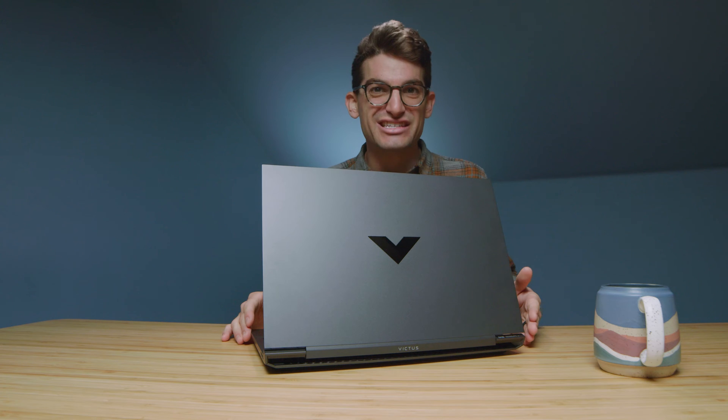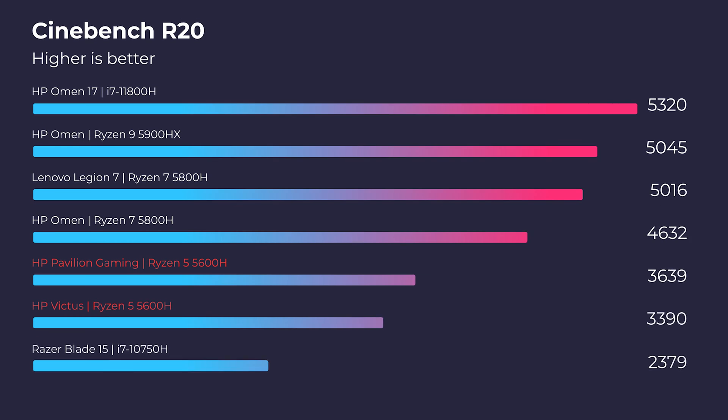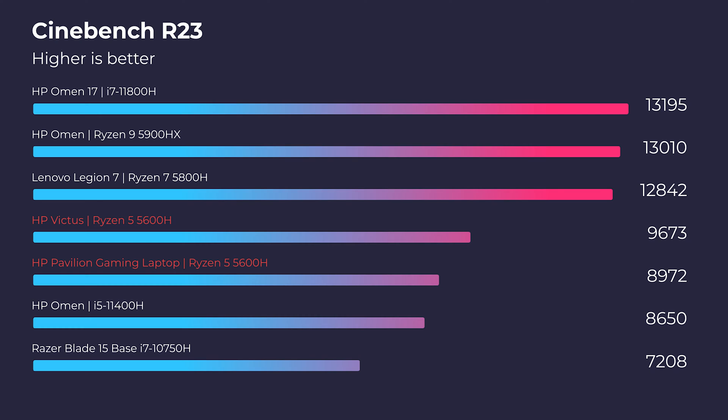Spec for spec: the HP Pavilion Gaming Laptop has 16GB of RAM, a 512GB SSD, a GTX 1650, and the Ryzen 5 5600H. The HP Victus has the Ryzen 5 5600H, an RTX 3050 Ti, 16GB of RAM, and a 512GB SSD. Jumping into Cinebench R20, you can see almost zero difference between the two laptops, and heading into Cinebench R23, again they are neck and neck.